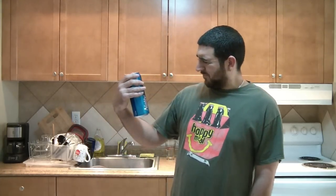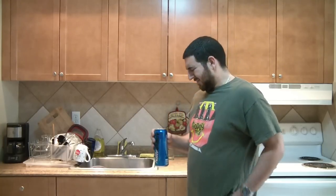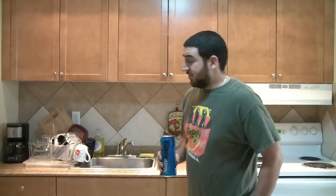For a malt liquor, this thing is inoffensive. You don't taste the alcohol, it's not that sweet, it's not overly carbonated, and even the aftertaste isn't that nasty. This is just tame — even by Budweiser's nasty, lame standards, if they have any standards.